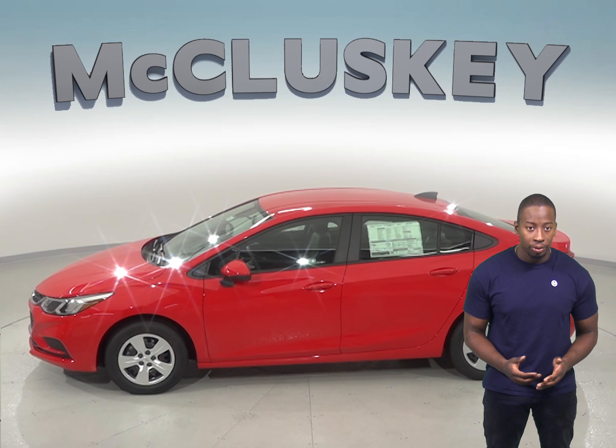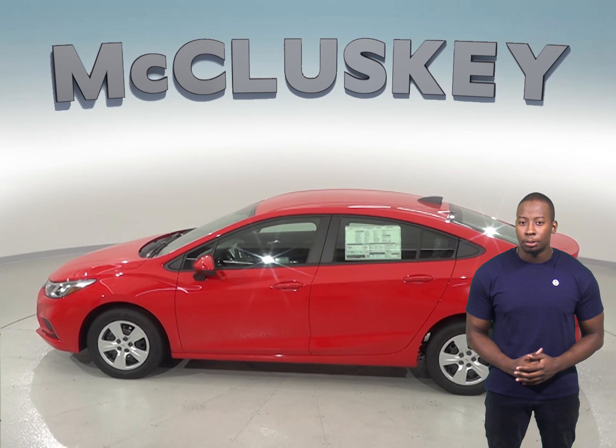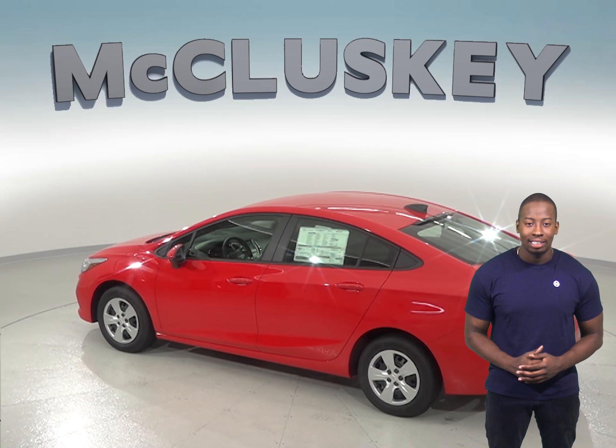The battery in the Chevrolet Cruze is located in the trunk, which protects it from hot temperatures. Hot temperatures can degrade battery life. With the battery in the trunk, it keeps the battery 20 to 30 degrees cooler, which increases its lifespan.